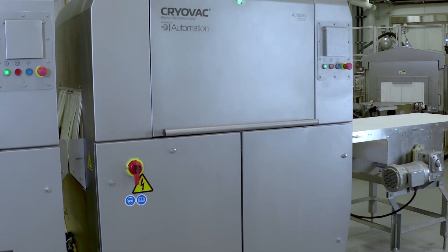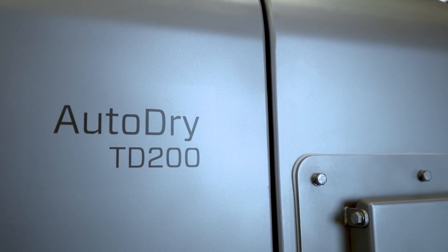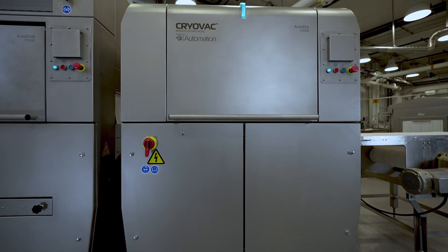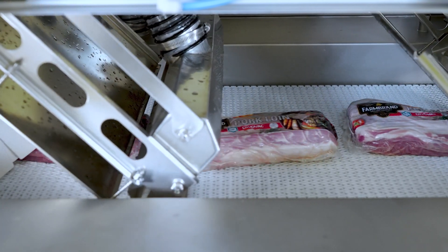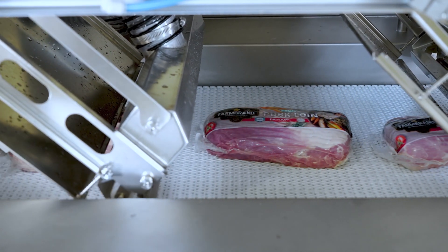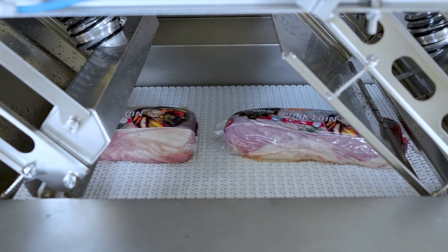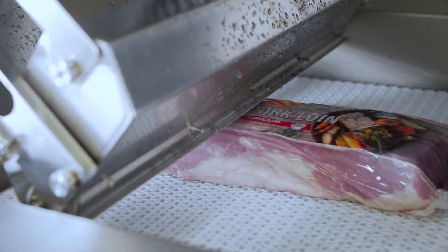As the final step of package treatment, the Cryovac brand auto dry tunnel ensures products are ready to package. We've improved dryness while enhancing energy efficiency by up to 30% compared to legacy models, thanks to variable speed control. The air knife design improves drying performance while increasing power efficiency.